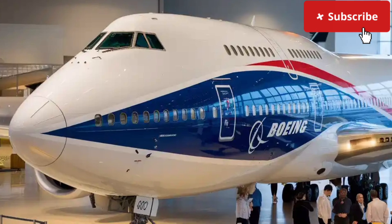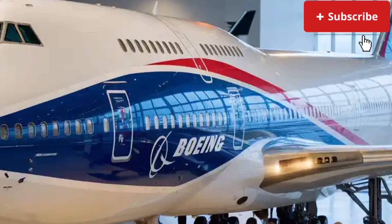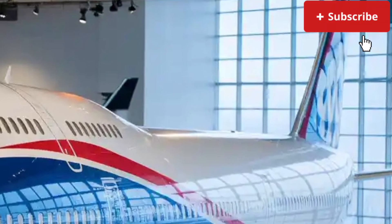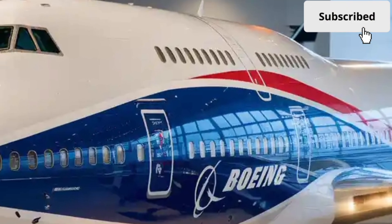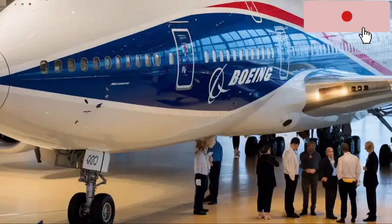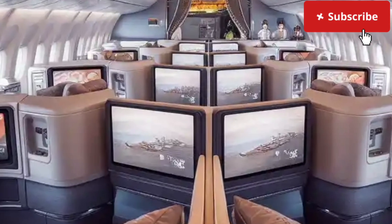Inside, the cabin of the 2026 Boeing 747 is a masterpiece of comfort, technology, and space utilization. Boeing has redesigned the interior to match modern passenger expectations, offering larger windows, improved air filtration systems, and customizable LED lighting that adjusts according to time zones to reduce jet lag. The iconic upper deck, once known as the Queen's Lounge, has been reimagined as a premium relaxation area or business suite depending on the airline's configuration. The lower deck also introduces new seating options with wider seats, more legroom, and advanced in-flight entertainment systems featuring ultra-high-definition displays and wireless connectivity.